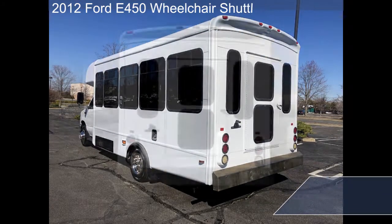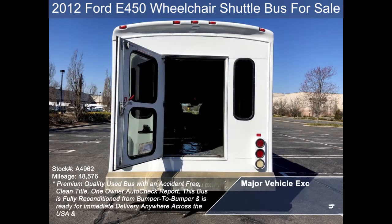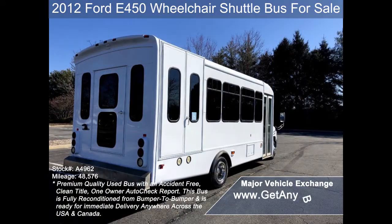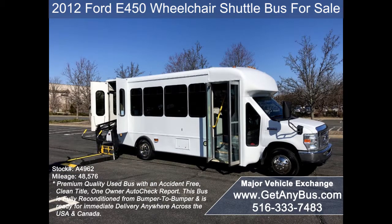Exterior auxiliary lighting, rear door with rear windows, heavy duty stainless steel rear bumper, tinted T-slider windows, manual passenger door, and bronze entry electric wheelchair lift.